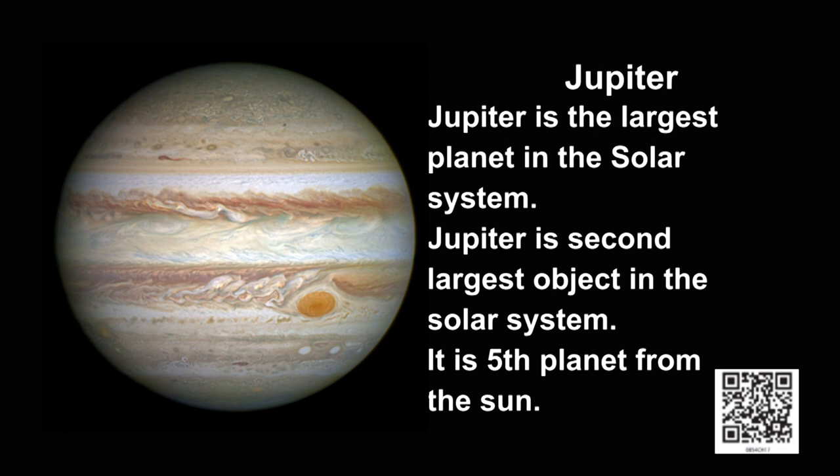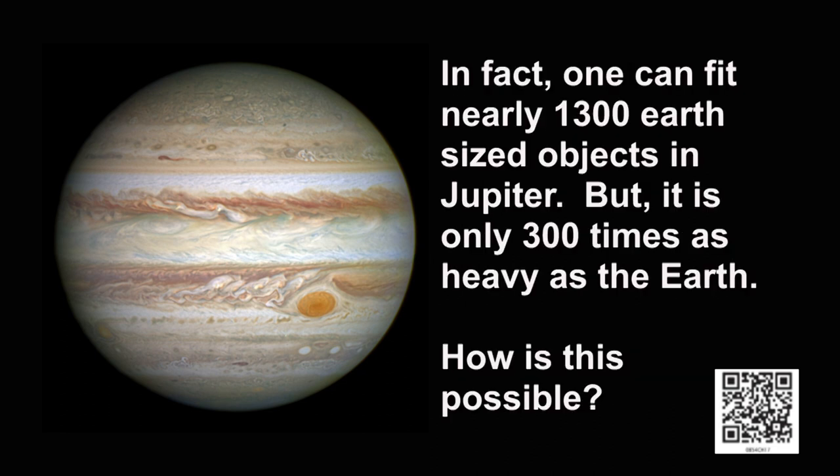We will begin by studying about Jupiter. Jupiter is the largest planet in the solar system. It is also the second largest object in the solar system. The largest object is the sun. Jupiter is the fifth planet from the sun. Jupiter is so large that you can fit nearly 1300 Earth-sized objects into Jupiter, but Jupiter is only 300 times as heavy as Earth.